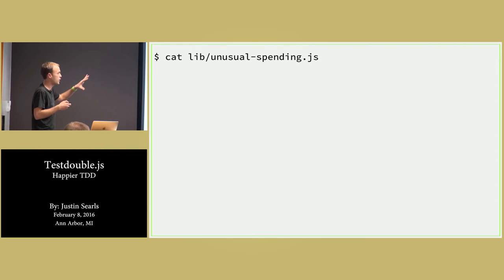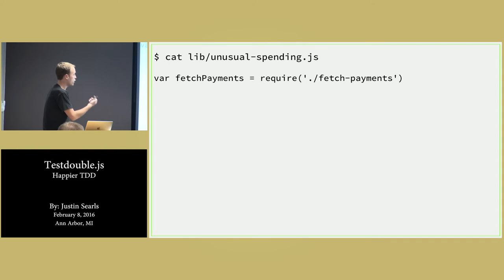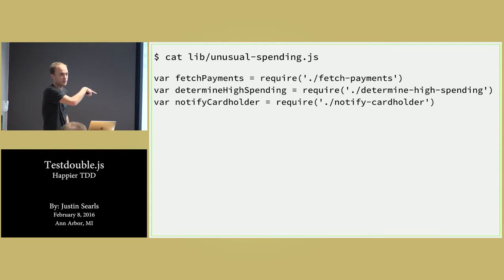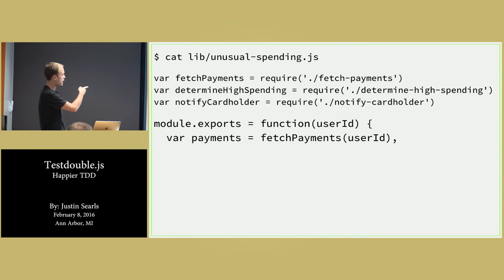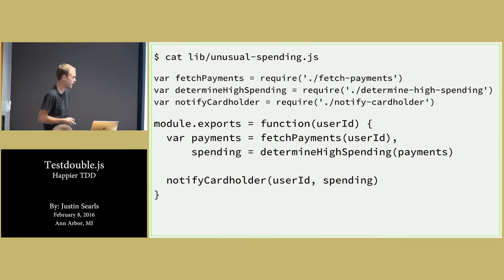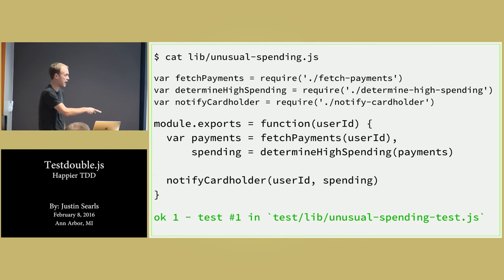So now we have everything we need to write this idyllic little tiny function that does nothing other than interact with these three things. We can go and require fetchPayments, determineHighSpending, notifyCardholder — from the test perspective, those are all going to be replaced with test doubles, but that's exactly as I would write it in production too. Now I export a function that takes in a user ID, go and fetch the payments, go and determine high spending passing in the payments, and then call notifyCardholder with the user ID as well as whatever that high spending was. And now, way at the bottom here, it's green. The test passes, and I'm happy.